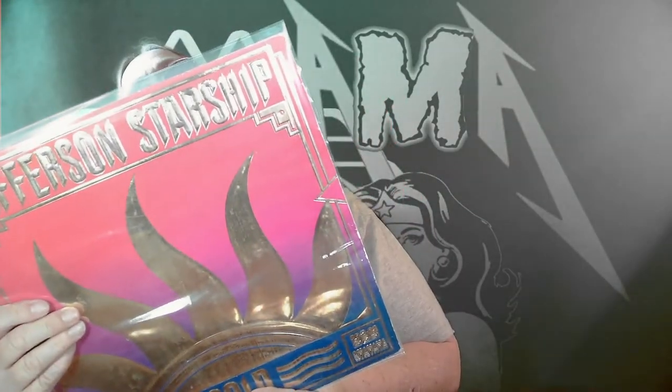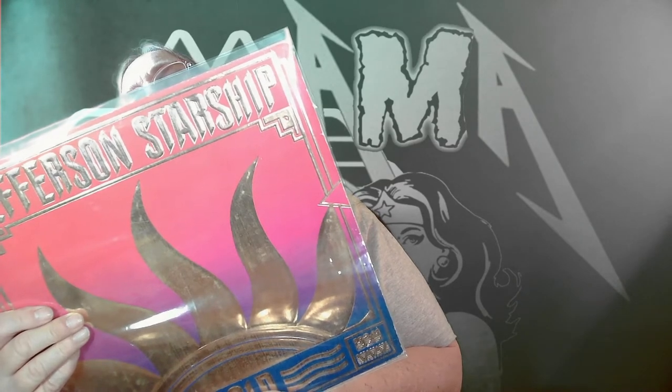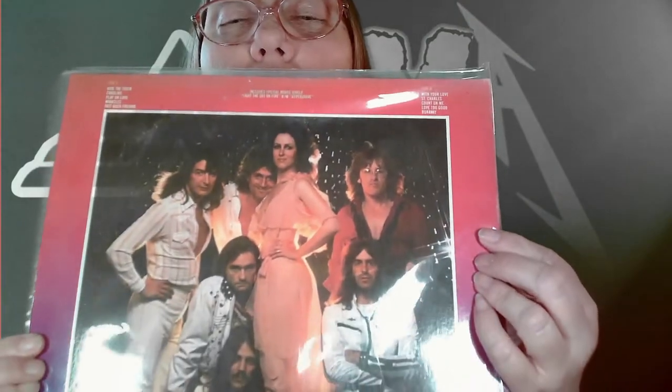Let's pick another random one. Oh — Jefferson Starship Gold! This one is two albums and has multiple different songs on it. Includes special bonus singles 'Light the Sky on Fire' and 'Hyperdrive.' This one's pretty faded so it's hard to see the year, but it does open up pretty cool. You can see the band — it has a very '70s theme. Pretty cool. Was very happy to add that to my collection for a dollar.